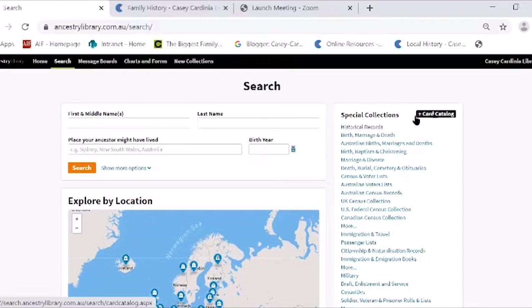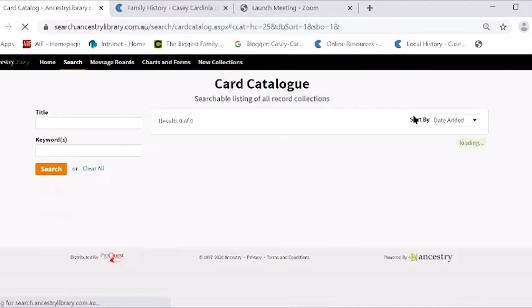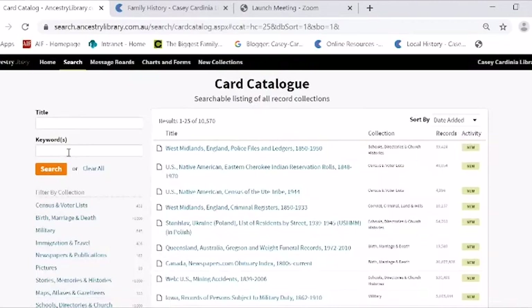Or go to the card catalog. The card catalog is really interesting because sometimes you think, 'Oh, I've seen this somewhere.'